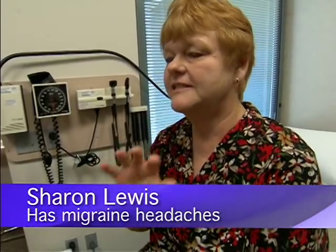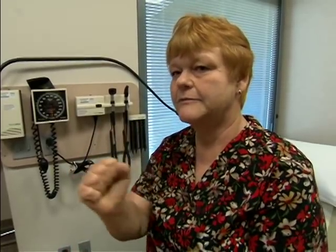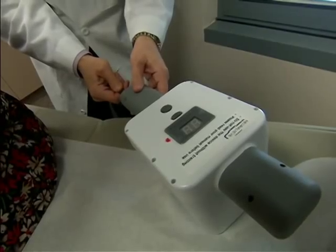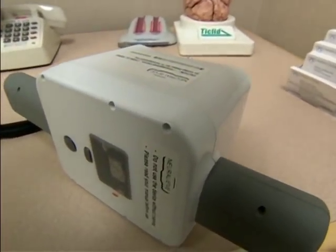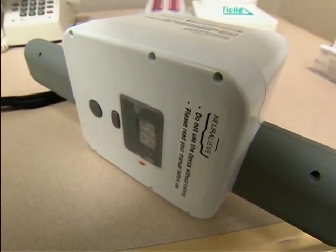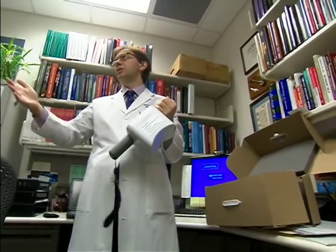It feels like just a deep vibration, like if somebody was having a hand-held massage thing on you. Dr. Dodick and colleagues divided 267 people into two groups — one used the real device when they got a migraine, and the other used a sham device. The group who stimulated with the real device did significantly better, with patients feeling improvement anywhere from 30 minutes to two hours later.